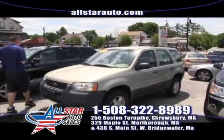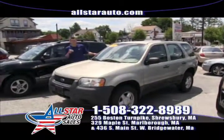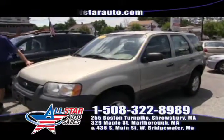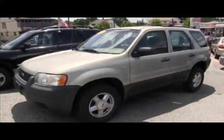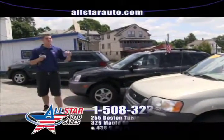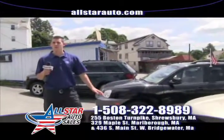Next up, we have the very popular Ford Escape. We have over 12 Ford Escapes between our three dealerships in stock right now. This one here is a 2004 Ford Escape XLT all-wheel drive with cloth interior, fully loaded. We have all different options — moonroofs, leather, heated seats — all different ones to choose from.